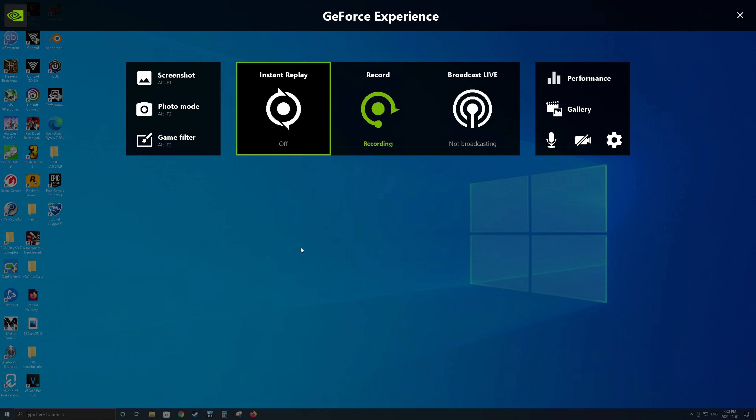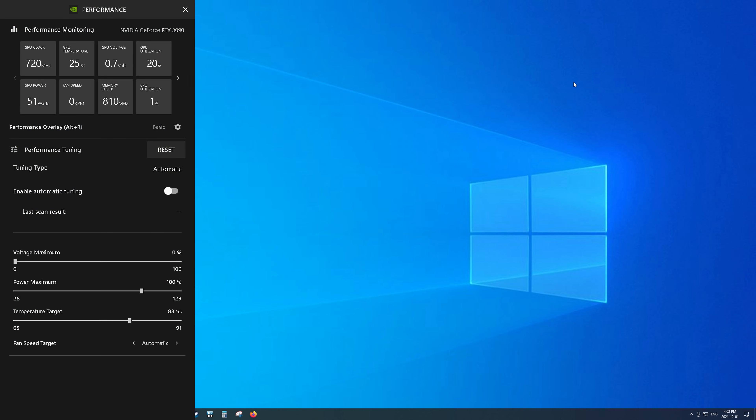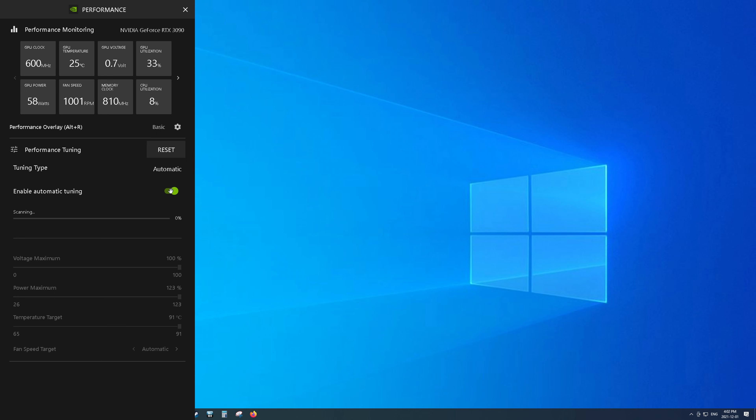After that, you'll want to press Alt+Z and it will bring up the overlay screen. From there, click on Performance. This will open up a performance menu showing stats and metrics such as GPU temps, frequency, usage, and more. Then at the bottom you'll find three sliders: voltage, power, and temperature. You'll want to max these out so that when you run the automatic tuning feature, it has all the headroom and power available to work with so that it can optimally tune your GPU. Then click Apply, and then click Enable Automatic Tuning.